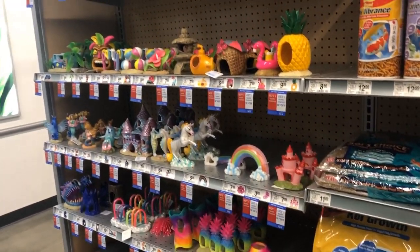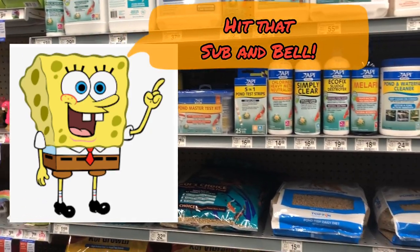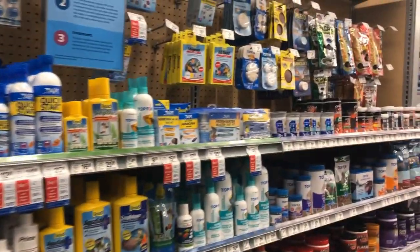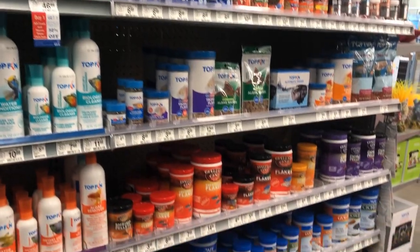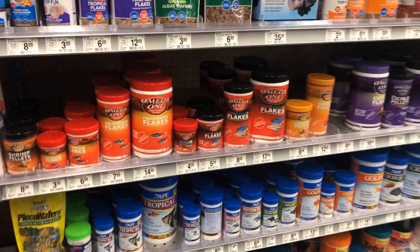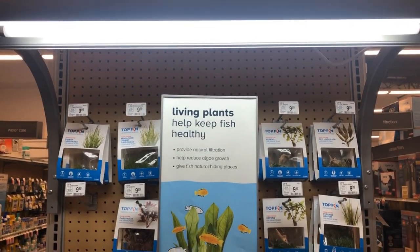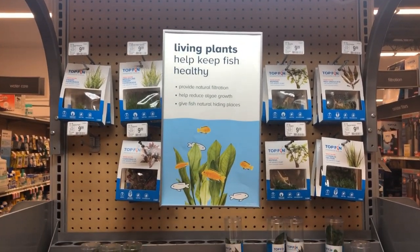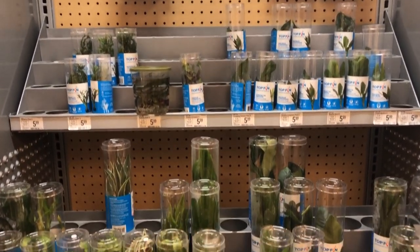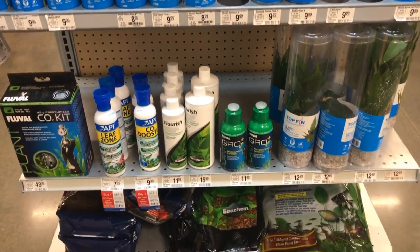Some of the younger decor — your SpongeBob type things — and water conditioners, water test kits. Again, a lot of API and Top Fin products. I didn't really see any exotic or high-end foods. Certainly no Northfin or even the Cobalt products here. They did have a limited selection of plants in those small humidor tubes, as well as some plant food. And they did have some Seachem products in the plant food selection.